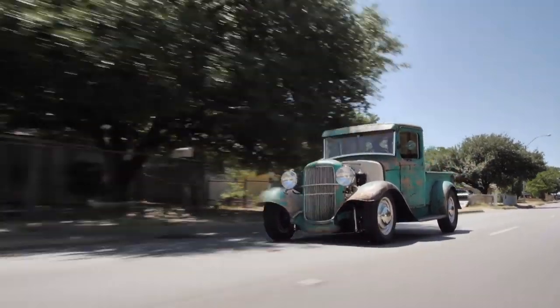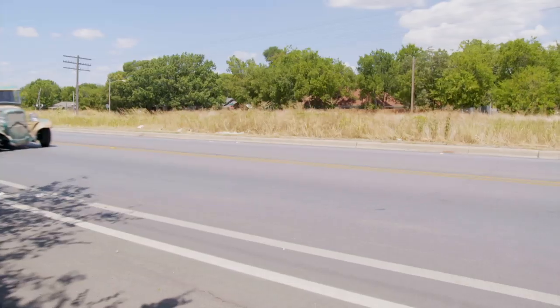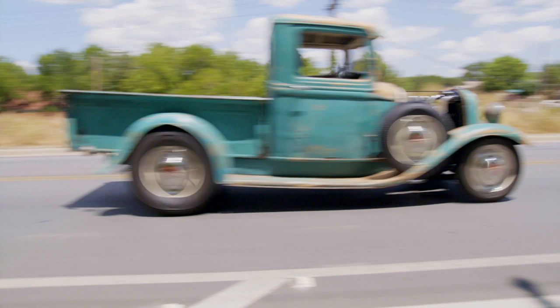There's not a lot of sure bets in life, but one thing I put my money on time and time again is trucks. They'll always be cool.